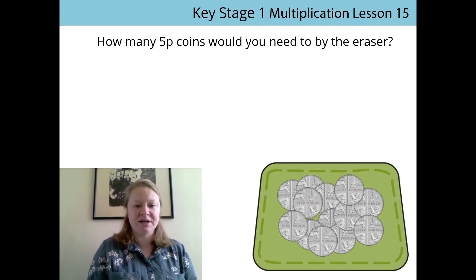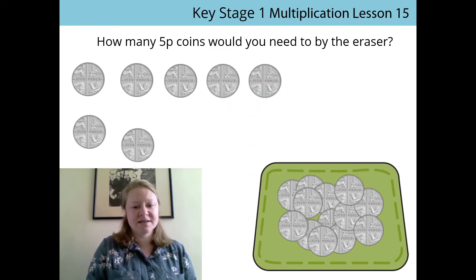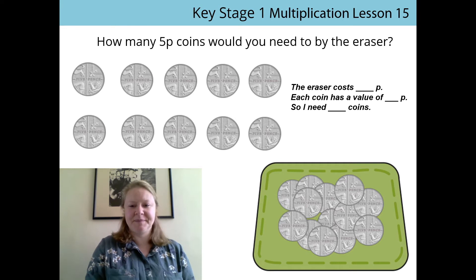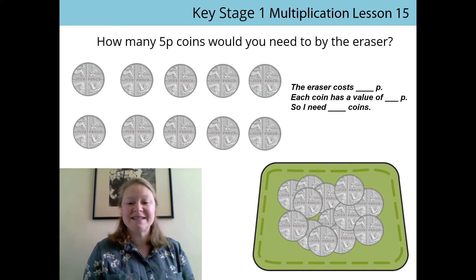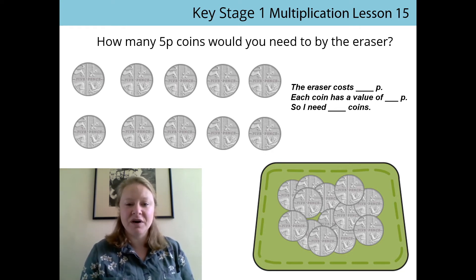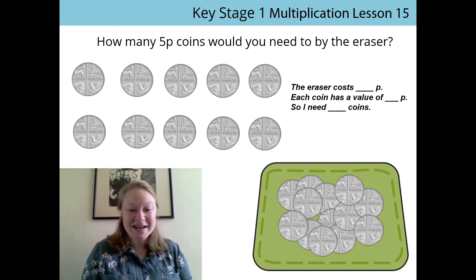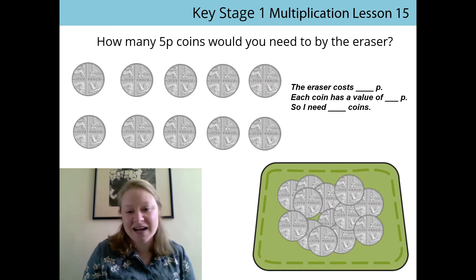Can you help me? 1, 2, 3, 4, 5, 6, 7, 8, 9, 10. Great. So I've got enough to buy my eraser. Let's check that with the stem sentence. The eraser costs 10 pence. Each coin has a value of... oh whoops. Have I made a mistake? Did any of you spot the mistake I made? That's right — I counted as if I had 1 pence piece coins, but I didn't, I had 5 pence pieces. It's so important that you remember to check the value of the coins.